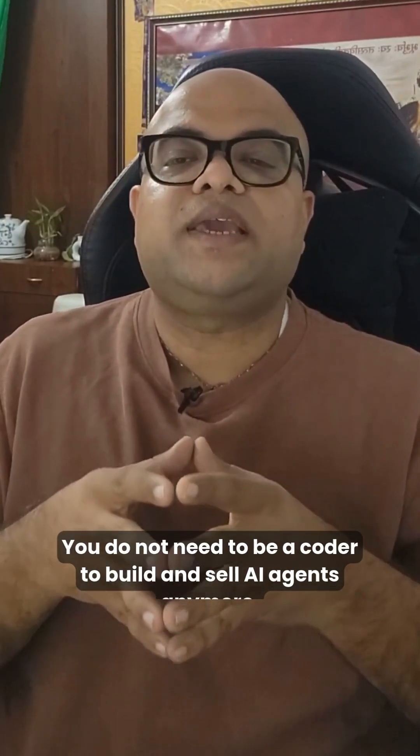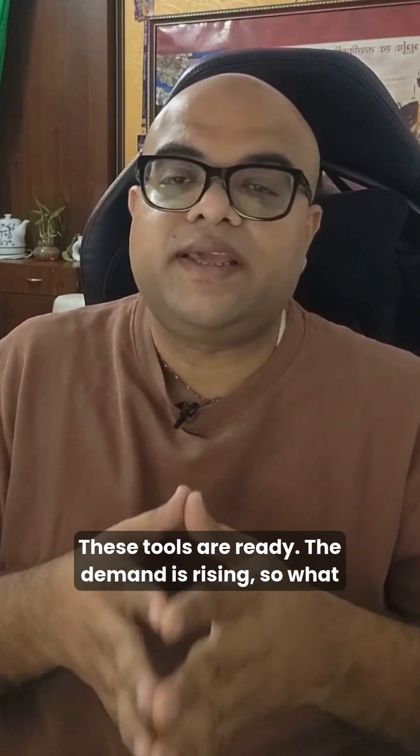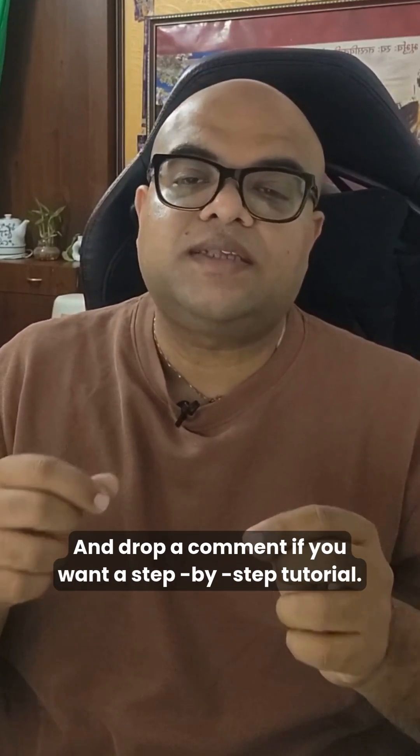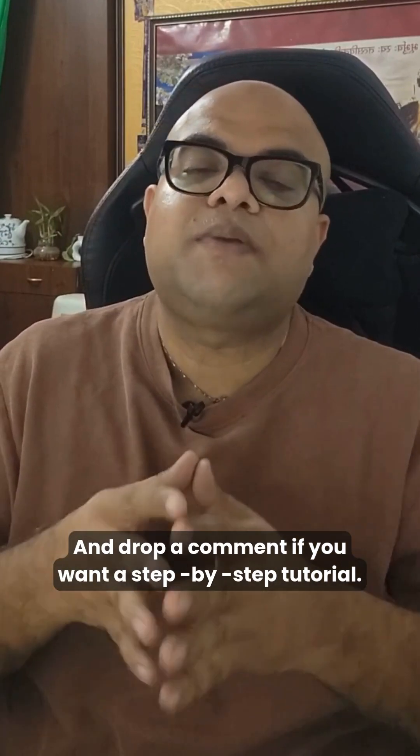You do not need to be a coder to build and sell AI agents anymore. These tools are ready and the demand is rising. So, what is stopping you? Follow me for more AI business ideas and drop a comment if you want a step-by-step tutorial.